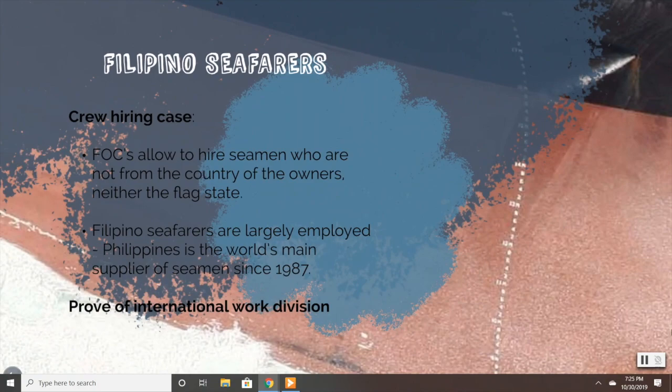Now we are going to explain the crew hiring case, which also demonstrates our point. Flags of convenience permit ship owners to hire seamen who are not from the country of the owners, neither from the flag state. The most remarkable example is Filipino seamen, who are commonly employed due to the fact they speak English, have general good knowledge of the sea, and that in the Philippines minimum wages for crews are extremely low. The Philippines has been the world's main supplier of seamen since 1987. In general, severe need and harsh living conditions push Filipinos to accept jobs in the naval industry under extremely low security measures and ineffective safety standards, which would never be approved under core countries' regulations. That's another proof of the unfairness of International Labor Division.